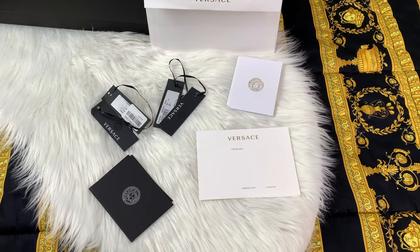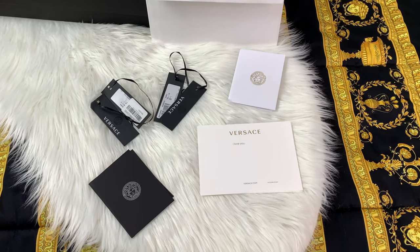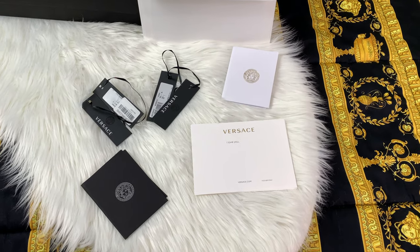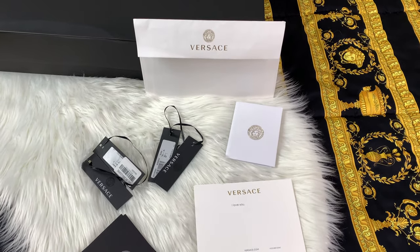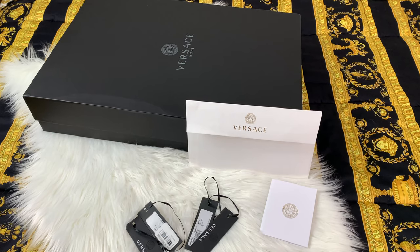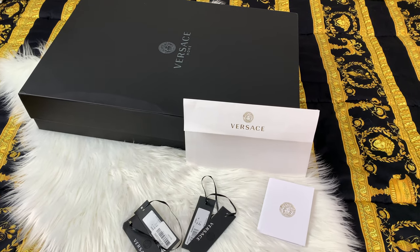With the packaging, you get your tags, a black envelope with the receipt — and I went ahead and sent myself a card that says 'I love you.' I love the Versace envelope, it's super cute, and it comes in a super cute box that says Versace Home.